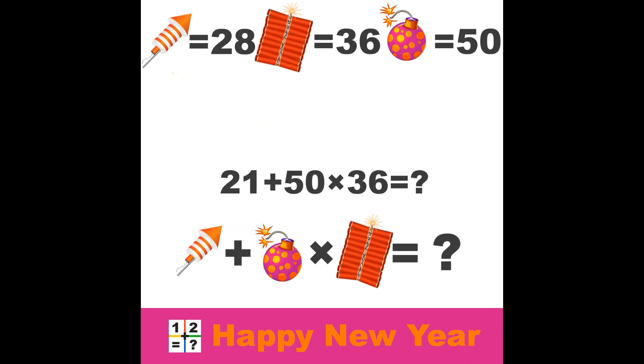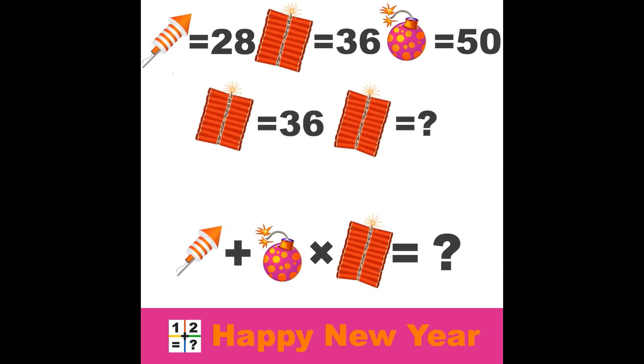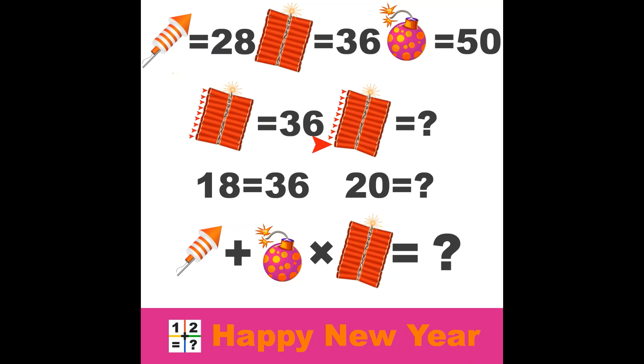So let's do the last equation again: 21 plus 50 times 36 equals our question mark? Wrong — look again. Look at the row of firecrackers; it looks like it has some extra firecrackers, so let's compare them. The original one has 9 times 2, equals 18 firecrackers. But the one in the last line has 10 times 2, which is 20 firecrackers. So how to count 2 extra firecrackers? Well, if 18 firecrackers have a value of 36, then 20 firecrackers must have a value of 40. 36 divided by 18 equals 2; 20 times 2 equals 40.